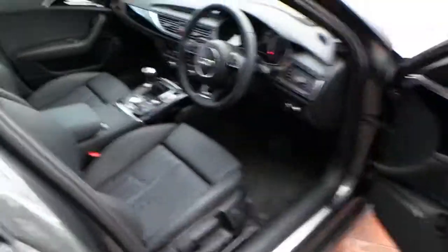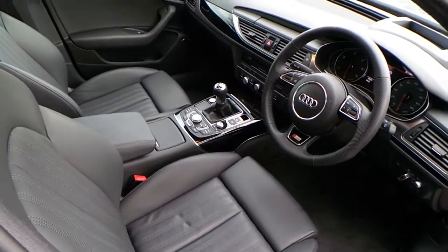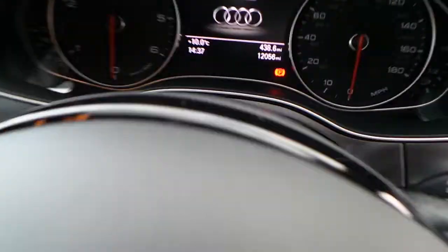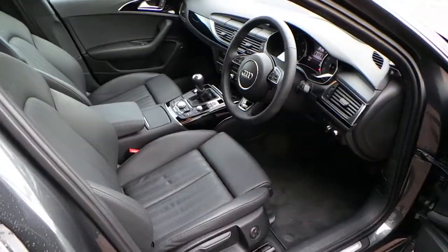On the interior of the car, you have full leather. It also has a technology pack, so you get a bigger sat-nav screen and MMI touch technology. You can see the mileage is just over 12,000 miles. The car also features heated seats and a heads-up display.